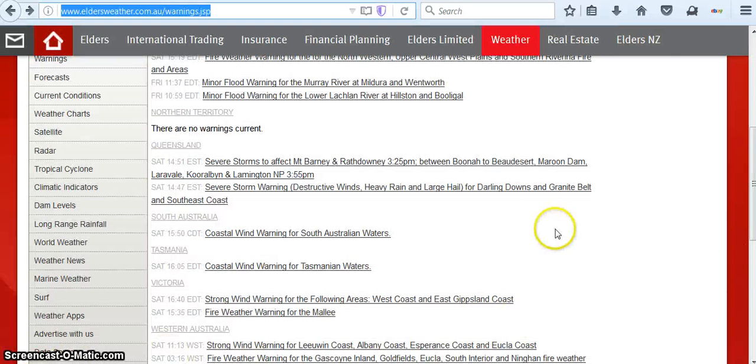Remember just a little bit ago they were saying it was clear where we were at. Now here's a warning for Queensland — severe storm warning: destructive winds, heavy rain, and large hail for Darling Downs and Granite Belt and South East Coast. And this one is severe storms to affect Mont Blarney, Rath Downey, between Boona and Boona, Maroon Dam, Laurel — I'm sorry, I am so sorry for mispronouncing those — but that's very interesting.